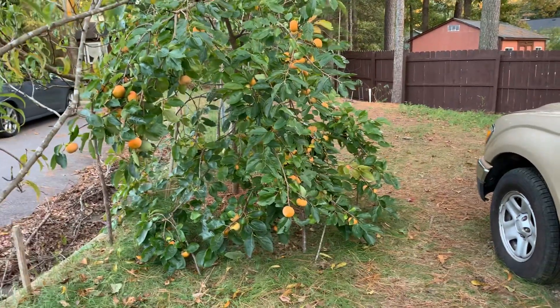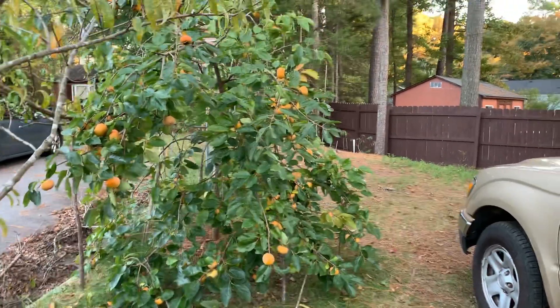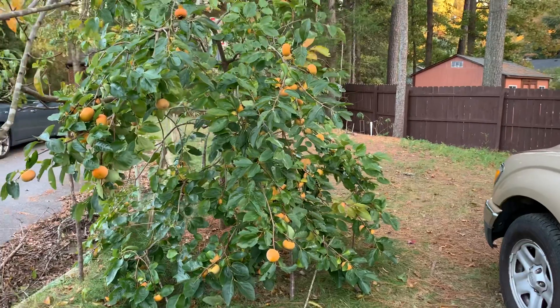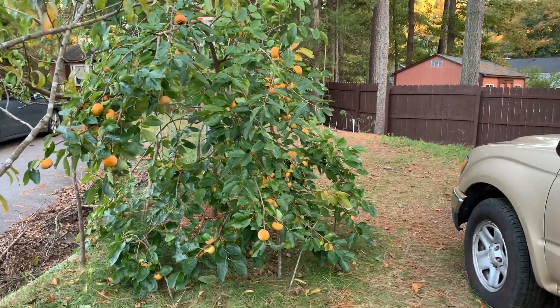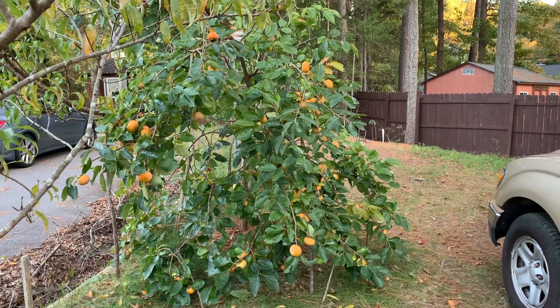Persimmons can handle cold weather, but I'm not sure — if it's too cold it could be frosted. Wow, I hope you like this video. This is the only persimmon tree that I have, just one tree.